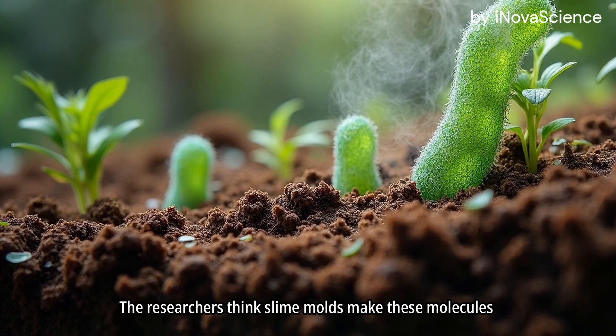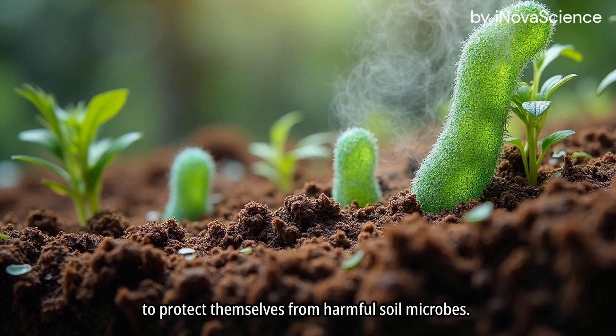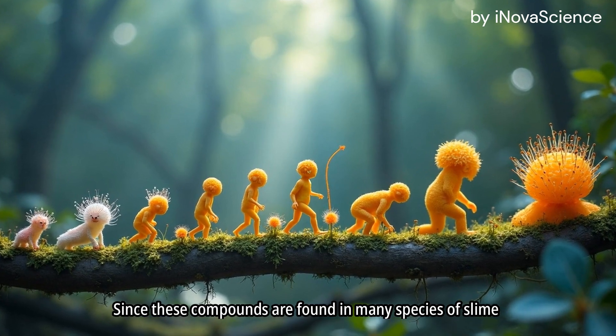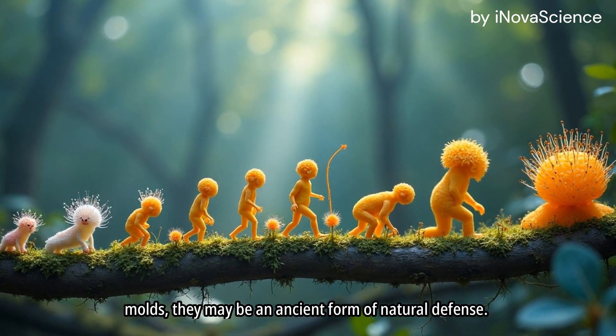The researchers think slime molds make these molecules to protect themselves from harmful soil microbes. Since these compounds are found in many species of slime molds, they may be an ancient form of natural defense.